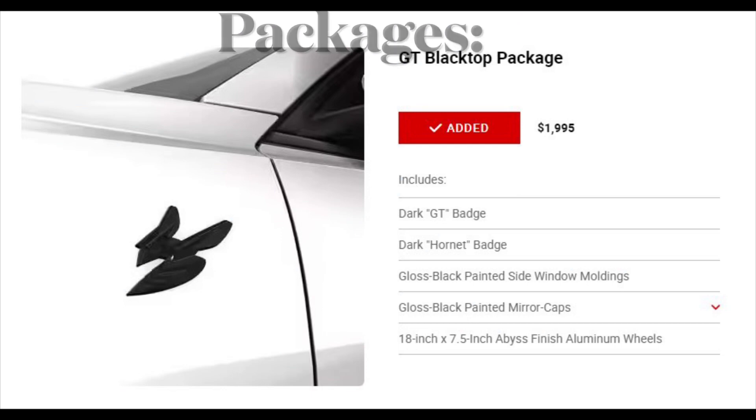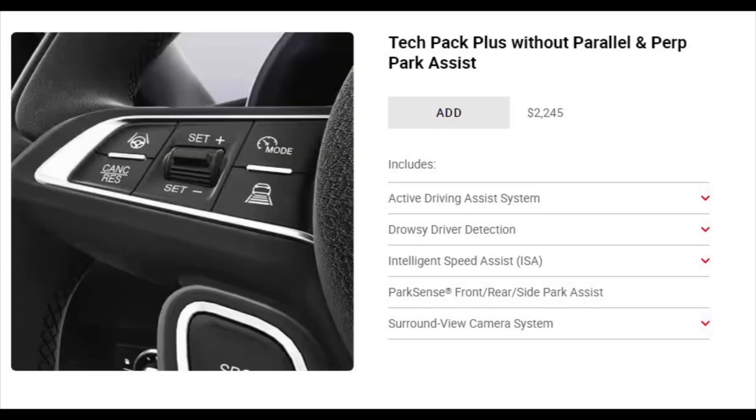Finally, let's take a look at the packages you can buy on the Hornet — you have three packages to choose from. The GT Blacktop Package which includes GT badges, gloss black wheels, gloss black molding and many more. The Tech Pack for $22.45 that includes all the road safety features. And finally the Cold Weather Group for $4.95 which includes heated seats, a heated steering wheel and remote engine start.